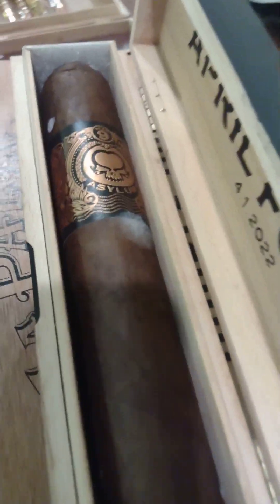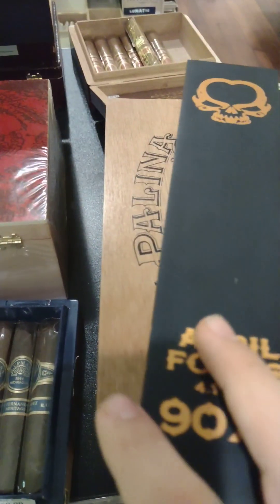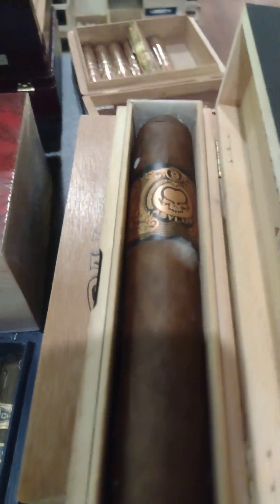Hey guys, welcome to another episode of Ignite With Me where today we're taking a look at this Asylum April Fool's. Asylum's a very popular brand.